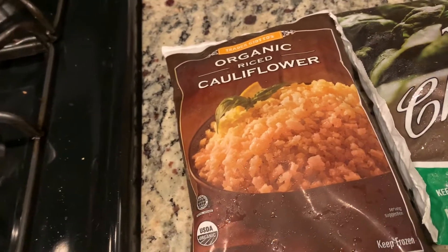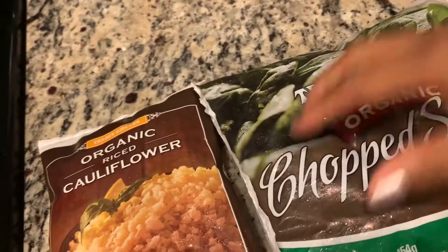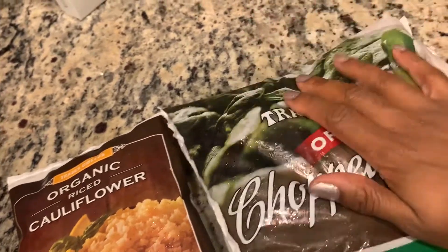Before I get started, some of you have asked for a video about my eating habits and what I eat in general to lose weight — don't worry, that video is on the way, I promise. First things first, I'm going to show you the ingredients. I'm really trying to get my veggies in, and what's a better way than sneaking veggies into things that are heavily flavored?